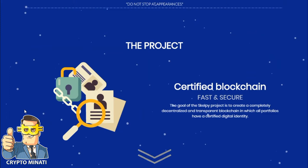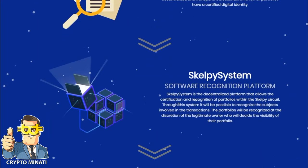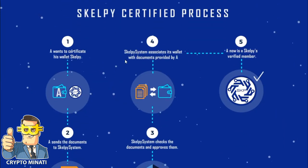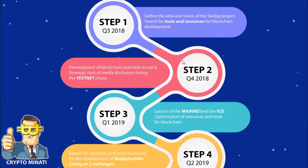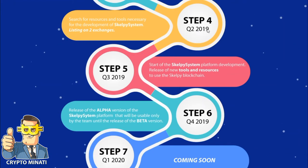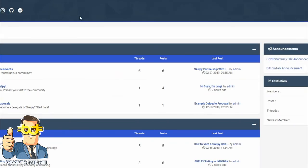Their project's main features include: centralized blockchain, fast and secure Scalpe system, software recognition platform, economy, and their certified processes. Their roadmap shows Q3 2019 for the launch of the mainnet and the ICO, and Q2 2019 for searching for resources and tools necessary for development of the Scalpe system. They also have a web wallet, Dextro, Wilder Violet available, and a Scalpe forum you can register on.